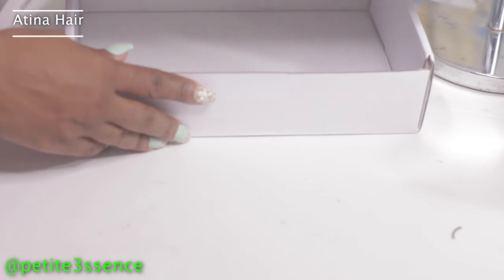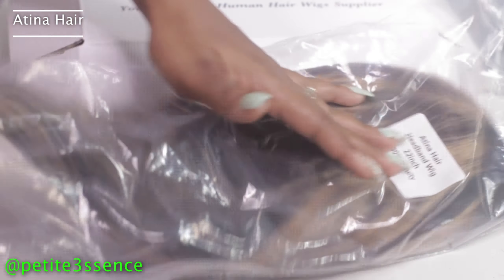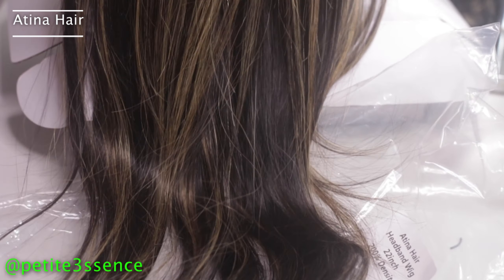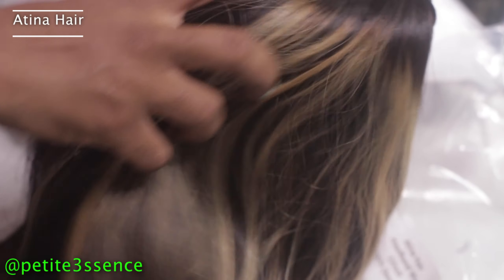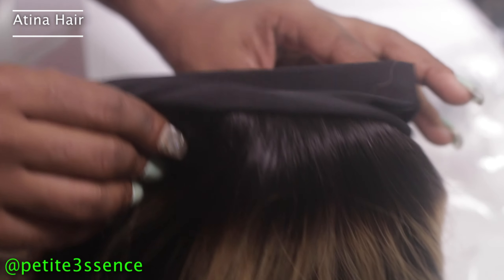So that's everything that came in the box. Let's go ahead and have a look at this hair. Oh my gosh — this is obviously the trendy color right now. Atina actually sent 24 inches instead of 22, so they gave me some extra inches! I love the color, it's gorgeous. The hair feels good, and I'm not seeing too many flyaways — that's always a plus. It's a straight wig, which is really nice.